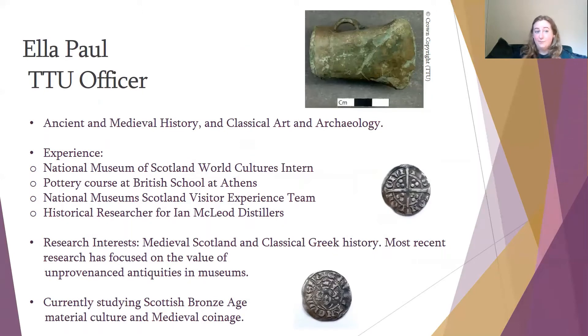She is currently mapping Roman coin single finds from across Scotland. The other member of our team is Ella Paul, who is a Treasure Trove Unit officer. Ella's background is in ancient and medieval history and classical art and archaeology. Her experience includes working at National Museums Scotland as a World Cultures intern, and she has a background in pottery from a course at the British School in Athens. She's also worked with the visitor experience team at NMS, and her research interests include medieval Scotland and classical Greek history.